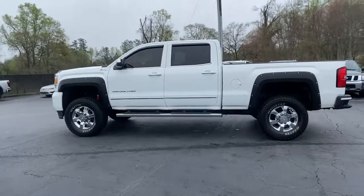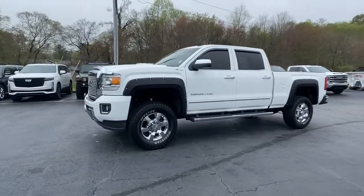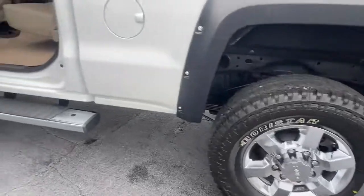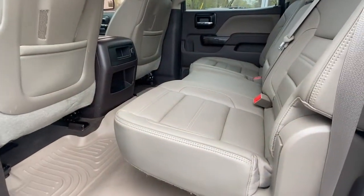These are just some of the great options this vehicle comes with: navigation system, keyless entry, heated driver's seat, fog lamps, steering wheel audio controls, electronic stability control, Wi-Fi hotspot, aluminum wheels, seat memory, and intermittent wipers.